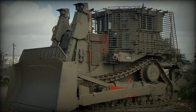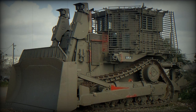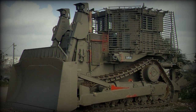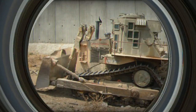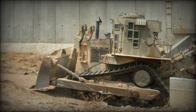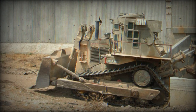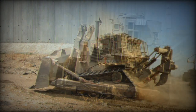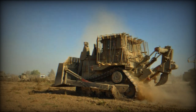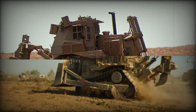As the Israeli military assembles its forces in anticipation of a potential large-scale incursion into the Gaza Strip, soldiers are getting ready to confront a challenging urban landscape filled with intricate tunnels, explosive hazards, and sniper positions. Within this complex environment, the D-9R armored bulldozer, originally crafted by Caterpillar and fondly referred to as Duby or Teddy Bear, is poised to assume a vital role, especially in countering the tunnels utilized by Hamas.